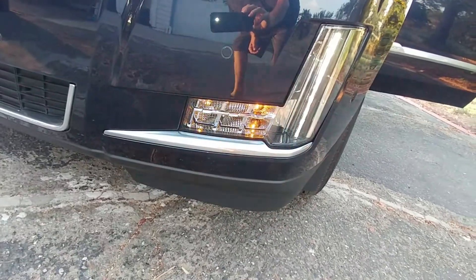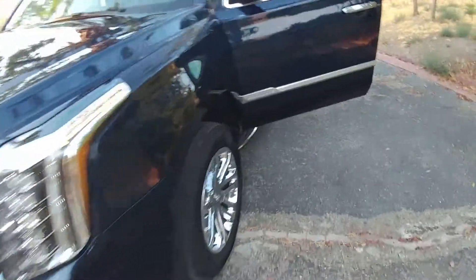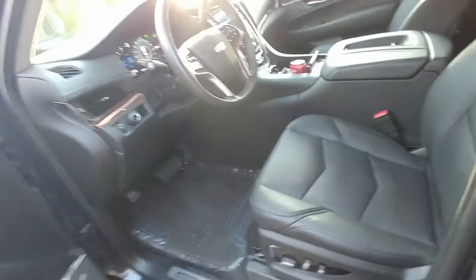Everything's cool about this car. I really, really like it. No wonder they're so damn expensive. Cool lights — let's keep that on.